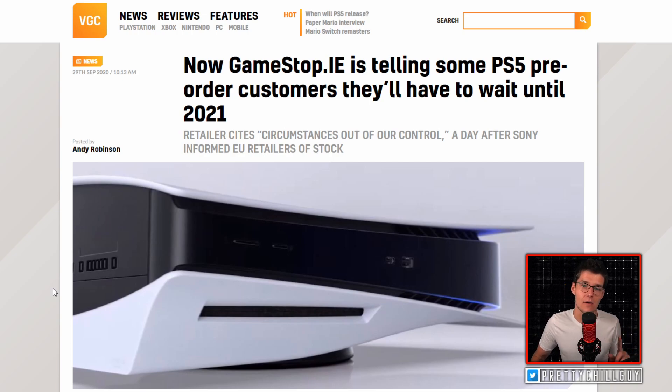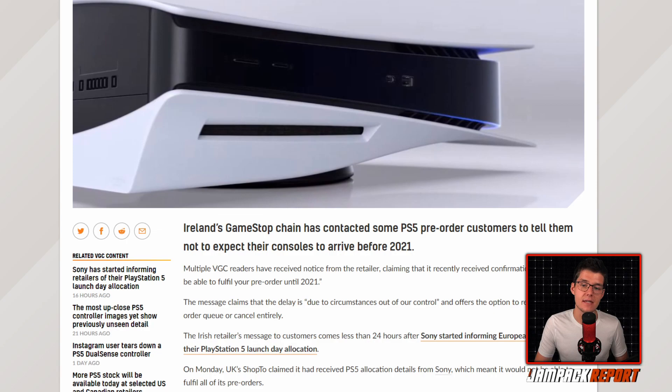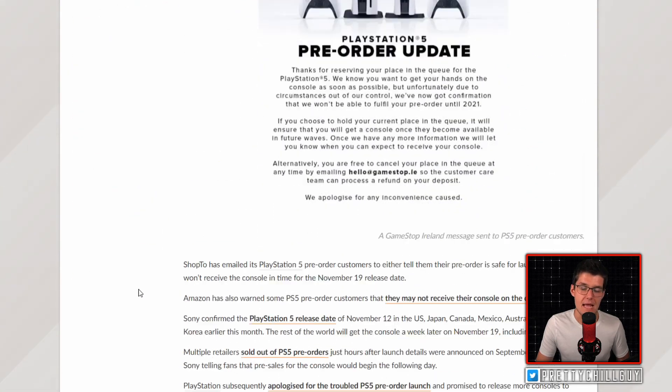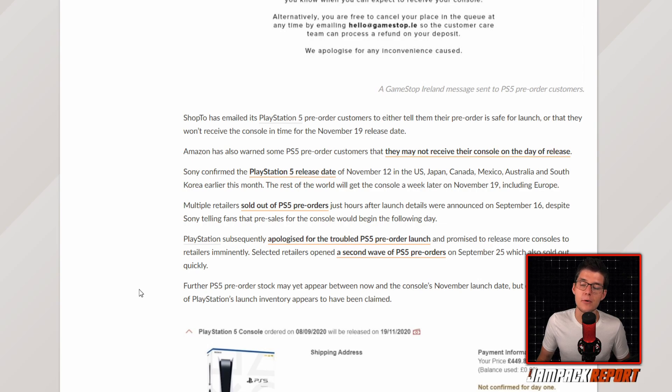Speaking of the PlayStation 5, GameStop Ireland is telling some PlayStation 5 pre-order customers they will have to wait until 2021. Multiple VGC readers have received notice from the retailer claiming it had recently received confirmation that it won't be able to fulfill pre-orders until 2021. The message cites circumstances out of their control and offers the option to remain in the queue or cancel. This comes less than 24 hours after Sony started informing European retailers of their PlayStation 5 launch day allocation.